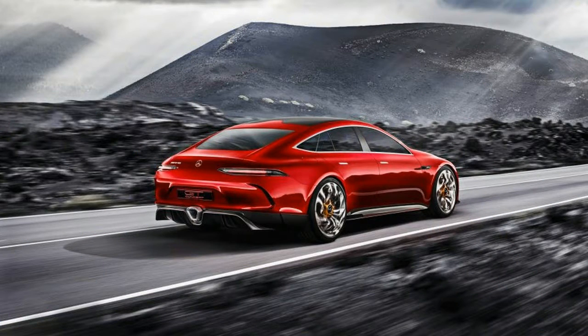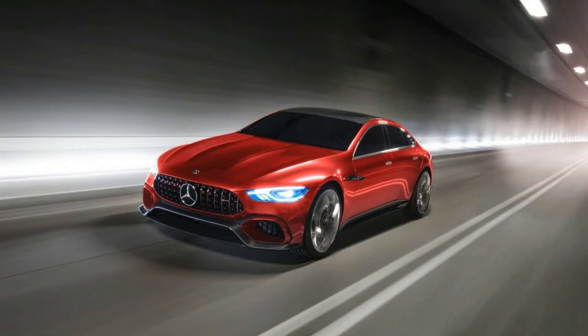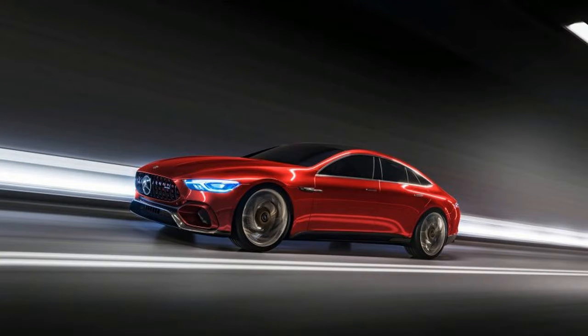Indeed, the GT concept is said to give a sneak preview of the exterior design coming to the series production model. Basically, AMG is not content simply to sit on the sidelines while Porsche Panameras and Audi's A7, S7, and RS7 family exit dealerships in considerable volumes for their segment.